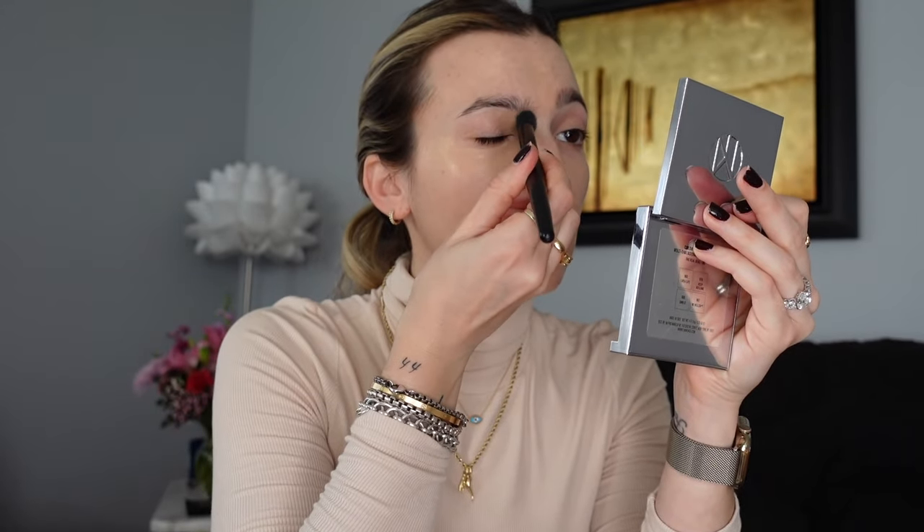Still really loving this e.l.f. concealer brush. It blends the product out really naturally and I am just a natural makeup queen — it's just been my vibe. I know 2016 makeup is coming back and the other day I actually did a little wing with some eyeshadow and I was having just like a moment.